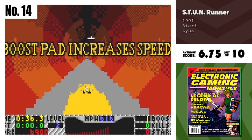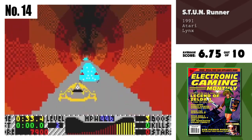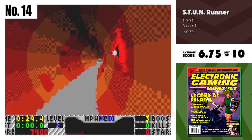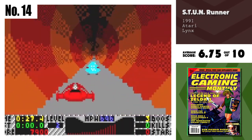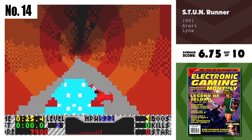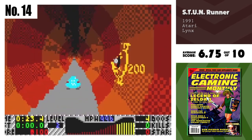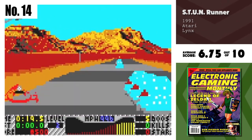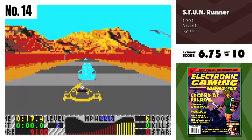Number 14, Stunrunner. If you're into the wicked visual style and action of the arcade Stunrunner, then this Lynx game won't disappoint. It's as close as you can get, although there are some areas that don't come off quite as well. If flying down a tube and wasting opponents turns you on, look no further.